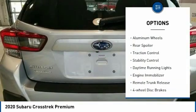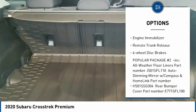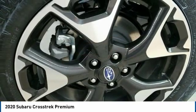All-wheel drive, heated mirrors, aluminum wheels, rear spoiler, traction control, stability control, daytime running lights, engine immobilizer, remote trunk release, four-wheel disc brakes.